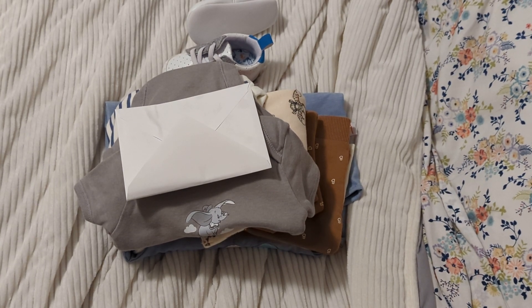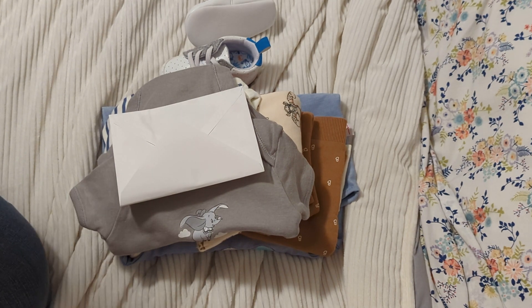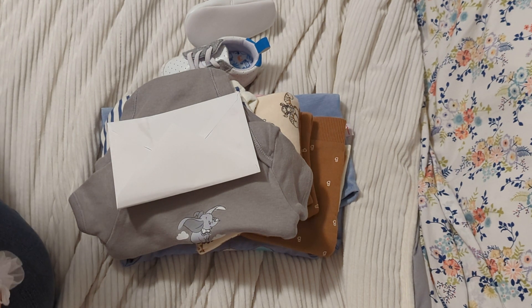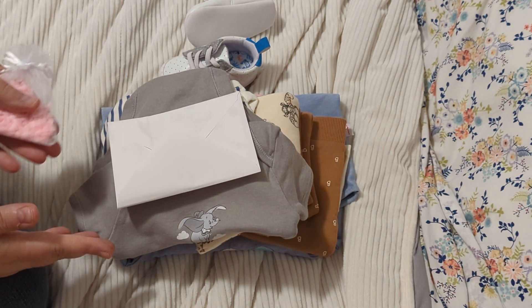Hey guys, it's Mandy. This is gonna be a really, really quick little video. My sinus infection is pretty bad and my throat hurts really bad, so this is gonna be super fast. I have a little haul for you guys!